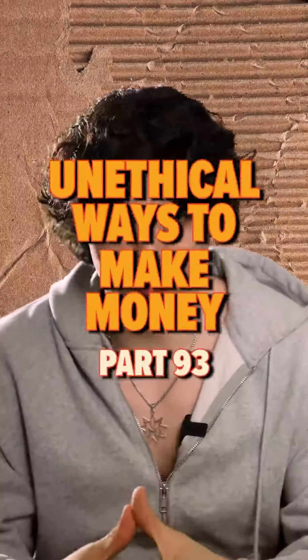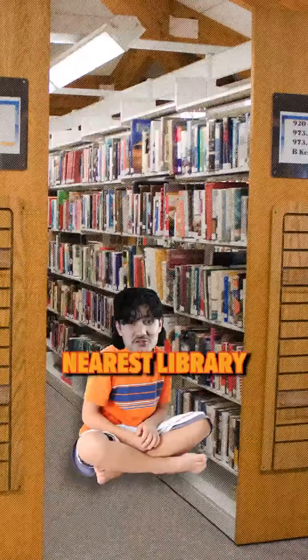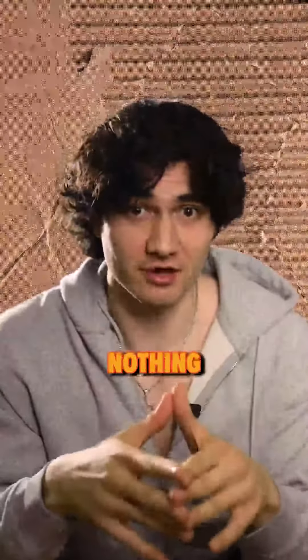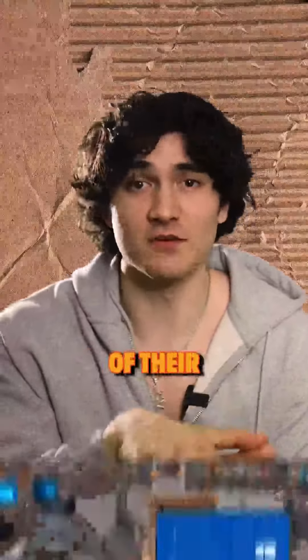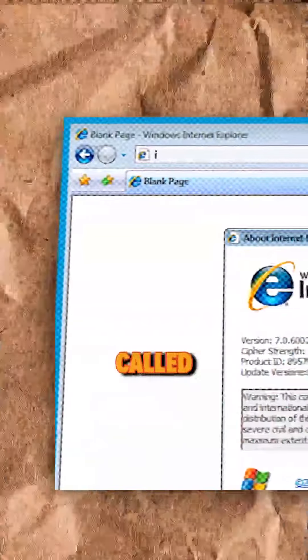Unethical ways to make money, part 93. First, you're gonna have your mom drop you off at the nearest library. Now you're probably thinking, what am I gonna do with a bunch of free books? Nothing. We are there to take advantage of their free computers and printers. So on their computer you're gonna head to a website called Indeed.com.